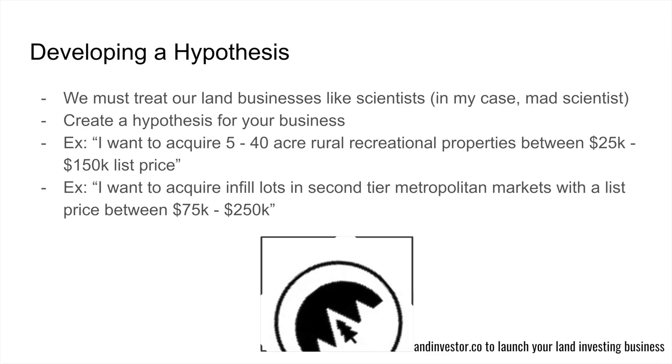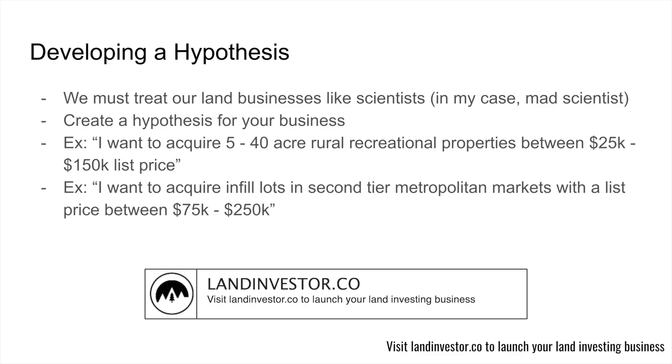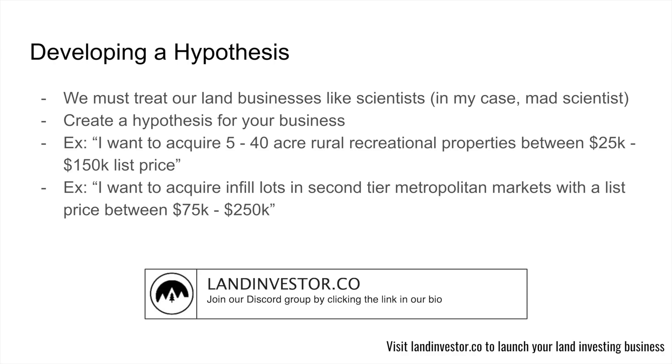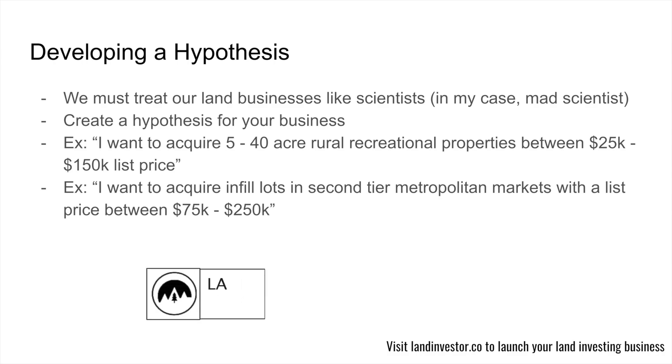The first thing we need to do is develop a hypothesis. We must treat our land business like scientists — maybe mad scientists. For example, I want to acquire five to forty acre rural recreational properties between $25,000 and $150,000. Or, I want to go acquire infill lots in second-tier metropolitan markets with a list price between $75,000 and $250,000. Just saying that you flip land is not enough. You've got to get more tactical, create a hypothesis, and that will inform you on where to start looking for markets and what opportunities to say yes or no to.